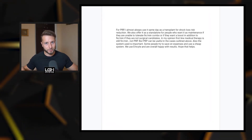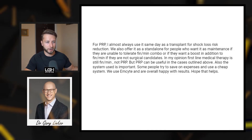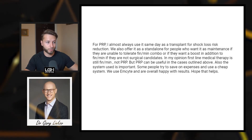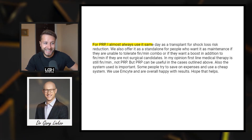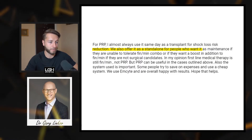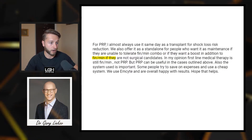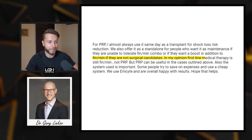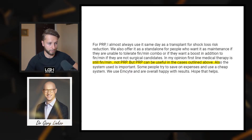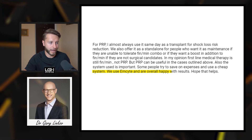I'm going to read through their responses and then do an analysis at the end. Our first doctor is Dr. Gary Linko, located in the US — a plastic surgeon with high specialization in hair restoration who also has a YouTube channel. His response: 'For PRP, I almost always use it same day as a transplant for shock loss risk reduction. We also offer it as a standalone for people who want it as maintenance if they are unable to tolerate finasteride and minoxidil combo, or as a boost in addition to finmin if they are not surgical candidates. In my opinion, first-line medical therapy is still finmin, not PRP, but PRP can be useful in the cases outlined above. Also, the system used is important — some people try to save on expenses and use a cheap system. We use mSight and are overall happy with the results.'